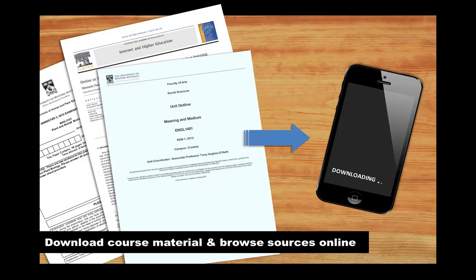Finally, get a head start on your assignments by using UniFi to download PDFs, readings and course material to your cloud storage. Or browse OneSearch, the Subject Guides or Google Scholar to get a quick idea of what sort of information is out there on a topic that you know you'll need to research in the future.